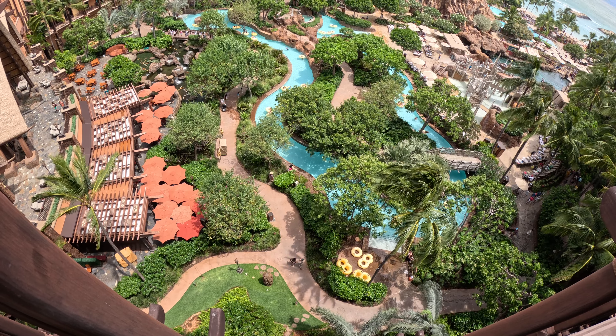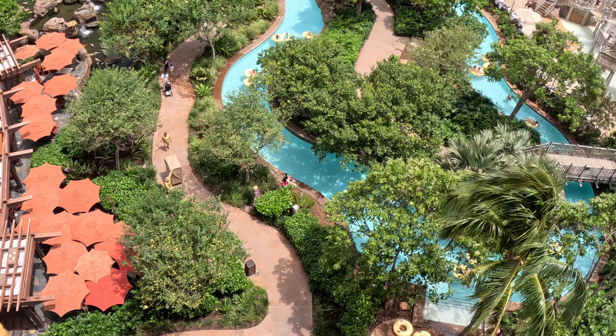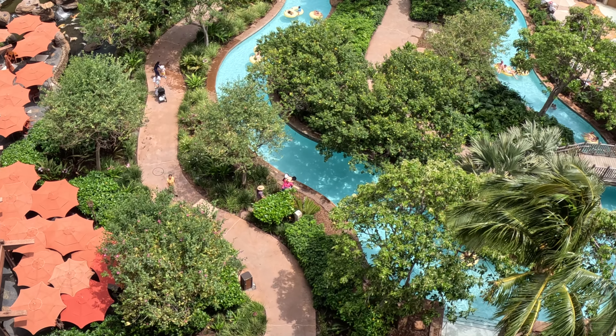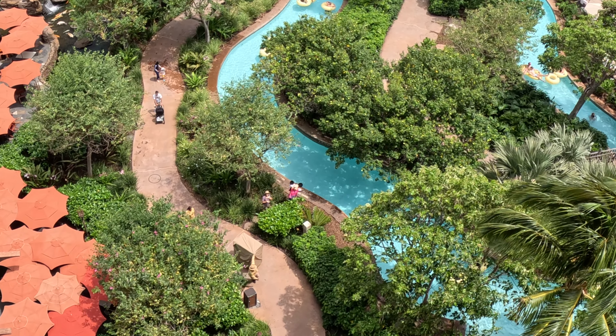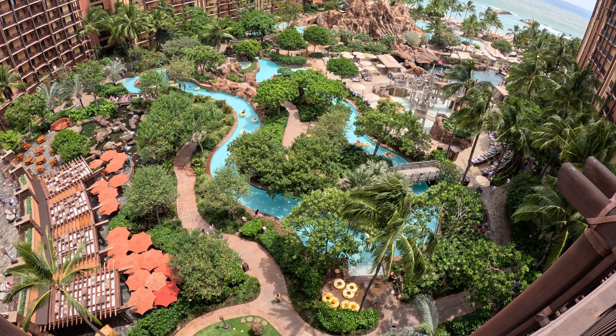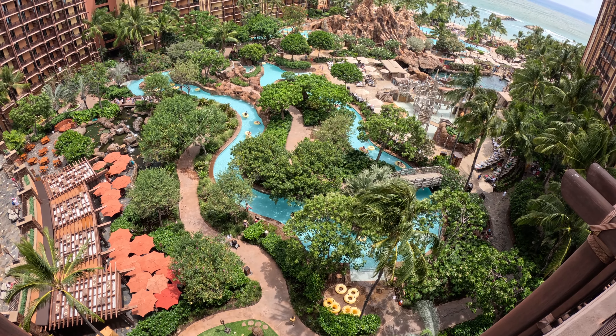Mickey! You're embarrassed — hey! See you, baby! That means Stitch is probably roaming around too.